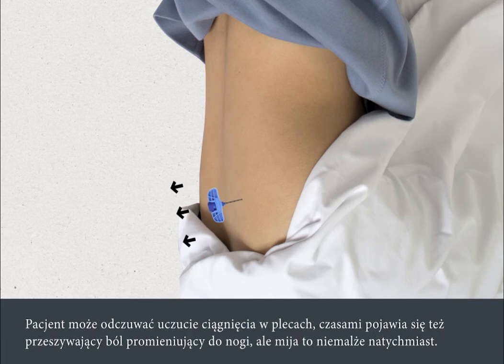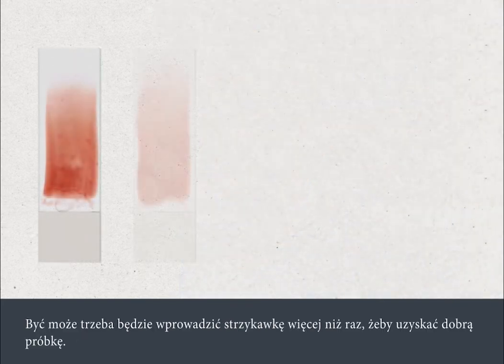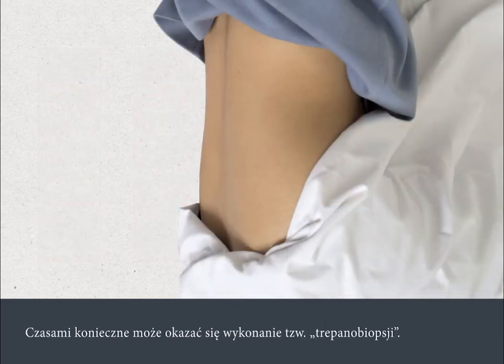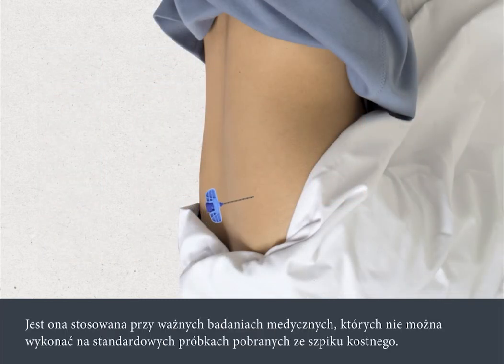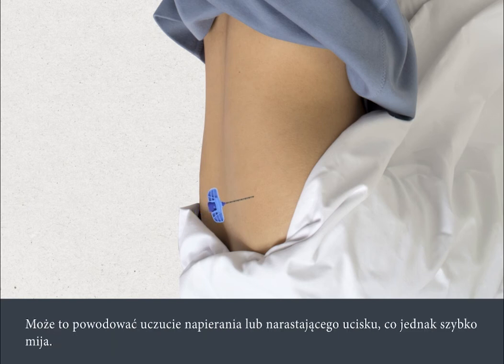There can be a pulling feeling in your back and sometimes a shooting pain down your leg, but this passes almost immediately. Your nurse or doctor will check the samples and may need to insert the syringe more than once to obtain a good sample. It may also be necessary to perform a trefine biopsy. This is used for important medical tests which aren't possible with the standard bone marrow samples. It's performed in the same way but removes a tiny core of marrow in one piece, and may cause a pushing sensation or a feeling of pressure building up, but this passes quickly.